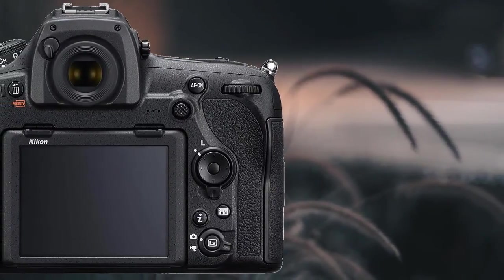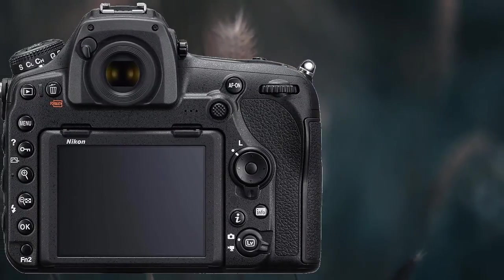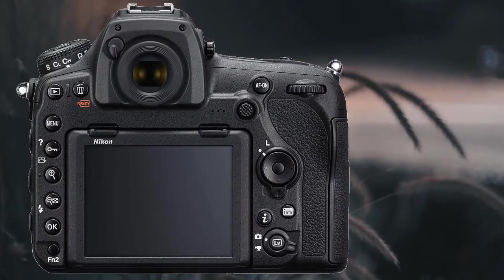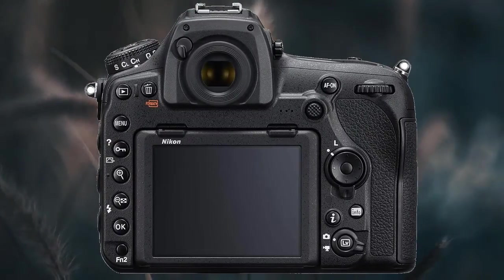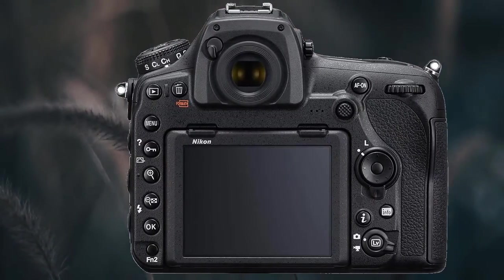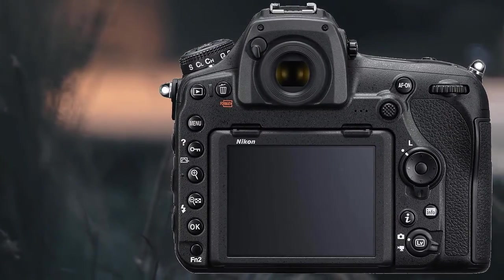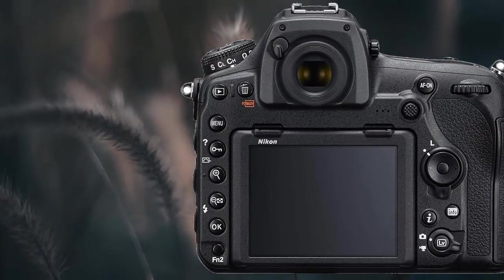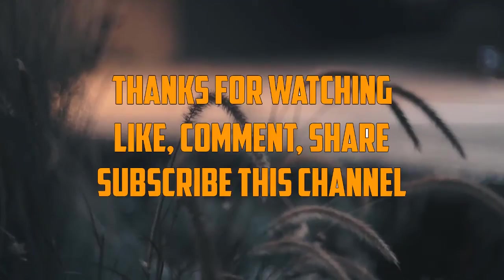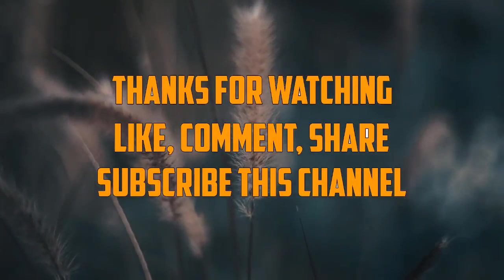The EOS Rebel T7's compatibility with all Canon EF and EF-S lenses provides plenty of creative opportunities for capturing everything from grand landscapes to faraway wildlife and more. Scene Intelligent Auto mode delivers accurate exposure and enhancements to help bring out the beauty in virtually any scene, so you can concentrate on composing images without puzzling over settings. Thanks for watching — like, comment, share, and subscribe to this channel.